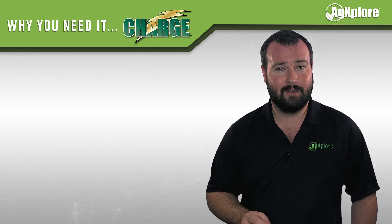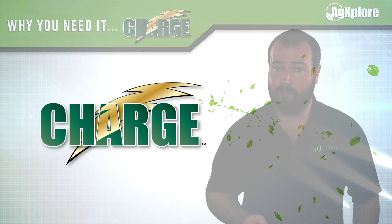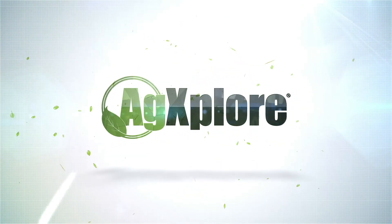The results are in. It's time to add Charge to your field. Visit agexplorer.com for more information.